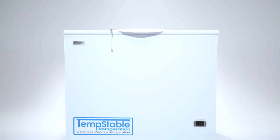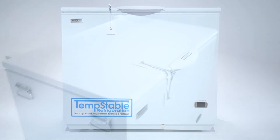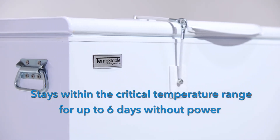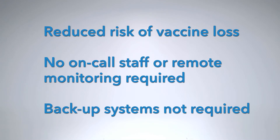Then let me introduce you to the Temp Stable Refrigerator, the new standard in worry-free vaccine refrigeration. What makes this beauty worry-free? Well, let's start with its ability to stay within the critical temperature range for up to six days without power. That means a dramatically reduced risk of vaccine loss.